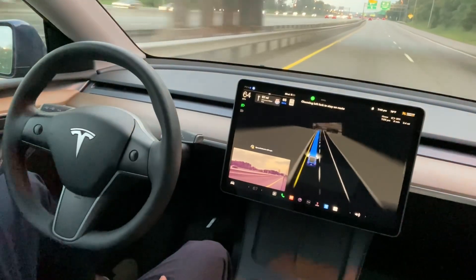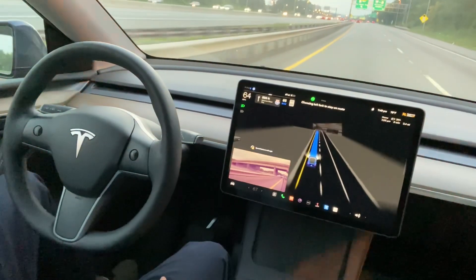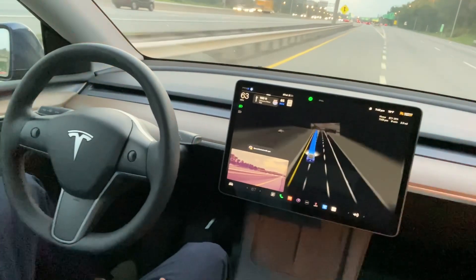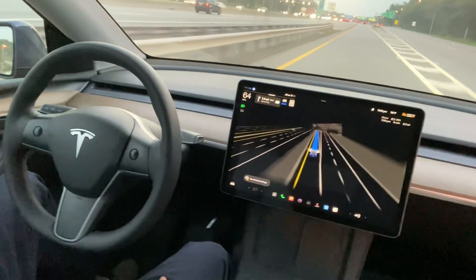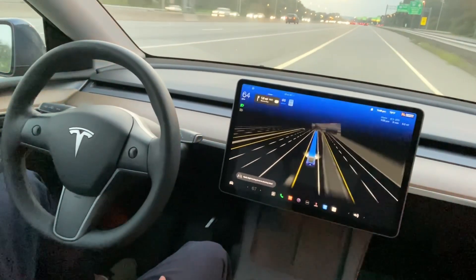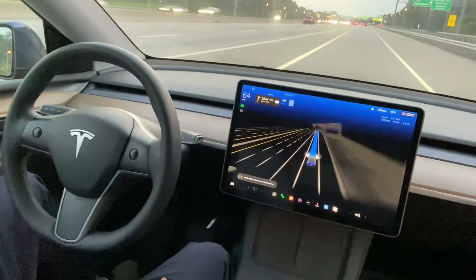After driving on the freeway for some time, I need to take a right turn and then immediately there's a U-turn for the exit — so it's going to be an interesting drive. Please watch until the end, thank you.